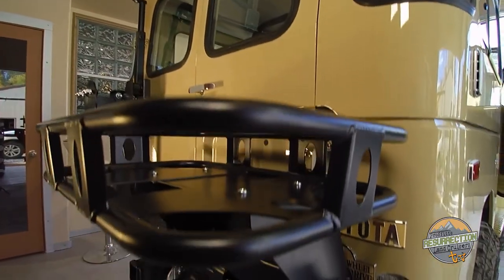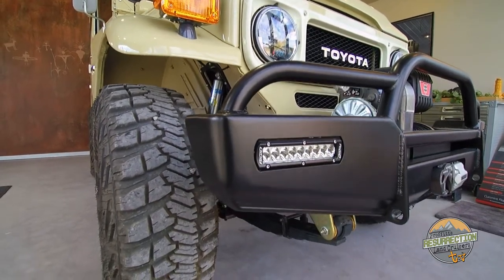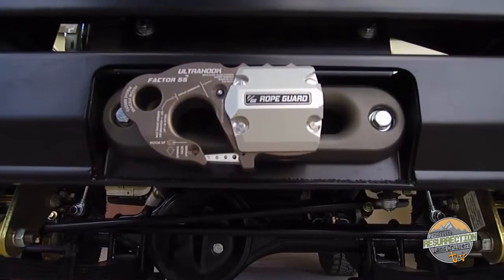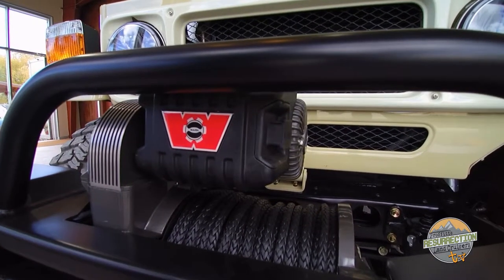Because this vehicle is going to SEMA we decided to update our rear bumper. We also designed and built a completely new front bumper. In the front bumper is one of the first 70th anniversary 8274 Warn winches. This winch is a classic and celebrates 70 years of excellence by Warn Industries.